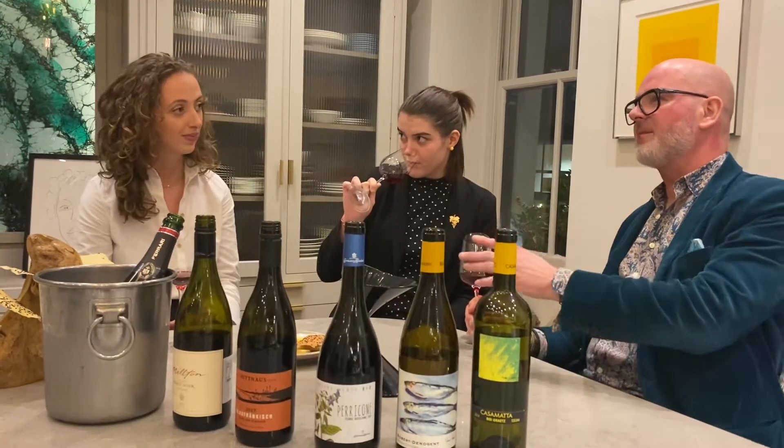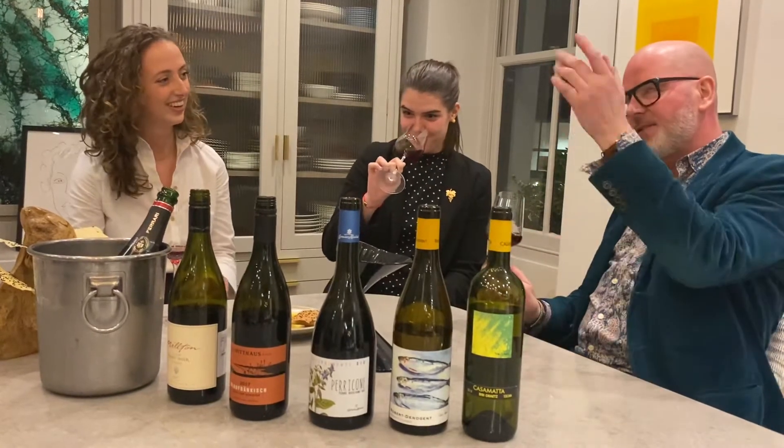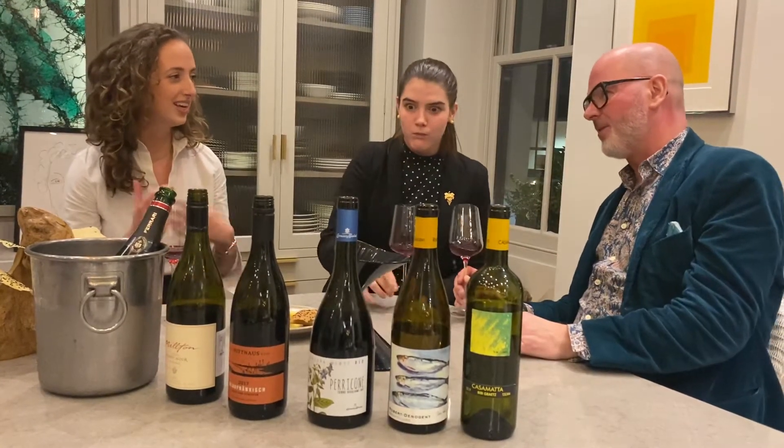They were the first winery to be certified biodynamic and organic in New Zealand. I'm not going to get into biodynamic because we've done that before — we make the wine by the cycle of the moon. Should we be drinking the wine by the cycle of the moon? I know Margot loves this, though.